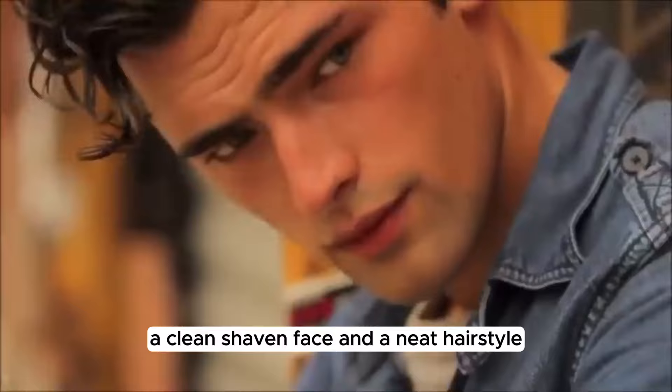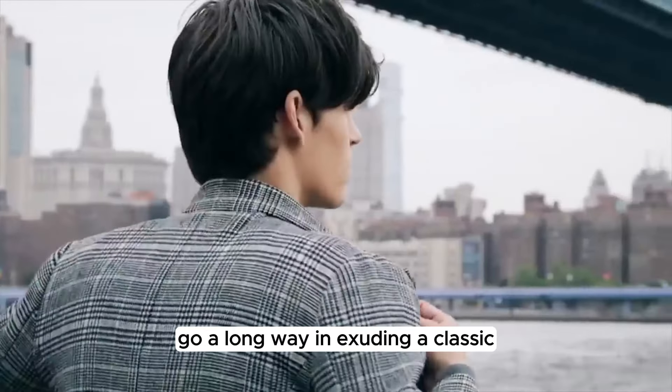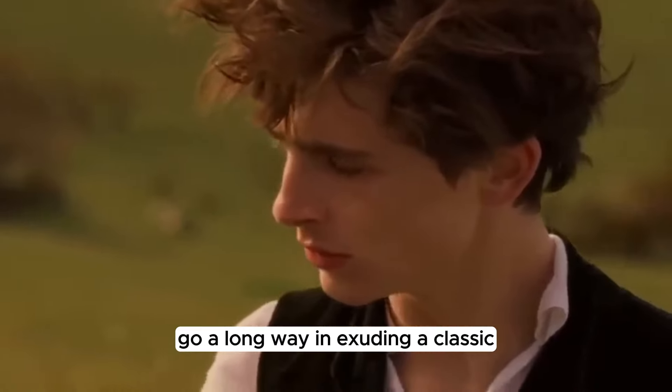Step 3: Grooming and appearance. Keep it clean and tidy. A clean-shaven face and a neat hairstyle go a long way in exuding a classic masculine vibe.